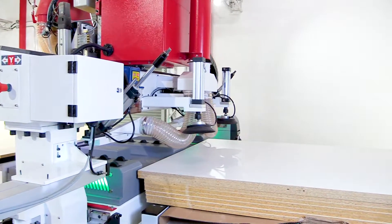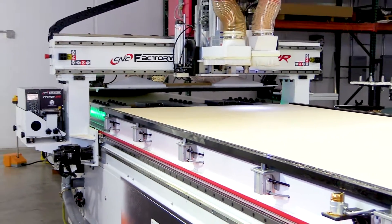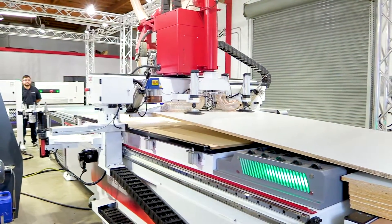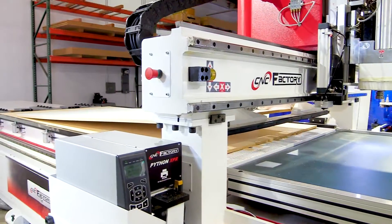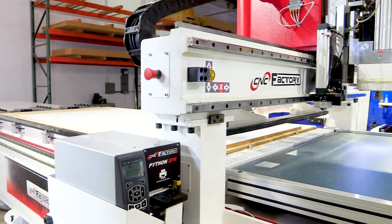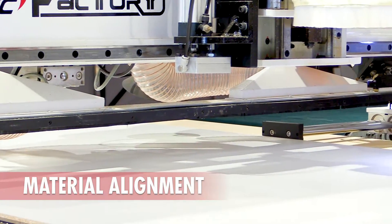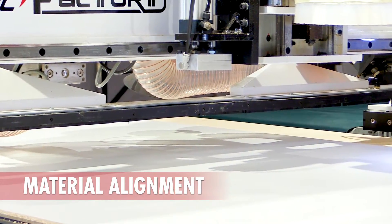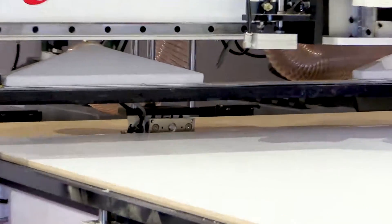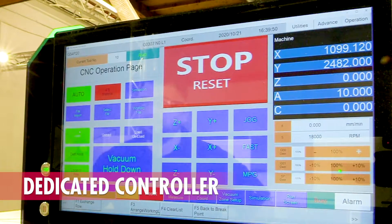In this IWF Connect exhibit we are using the Python XPR upgraded with robotic labeling and marking. You're going to see what one employee can do as the Python automatically loads and positions the material with no heavy lifting from the operator. Fifth generation has tons of driverless capabilities and communicates with the operator, allowing experienced or highly skilled labor to be moved to more profitable tasks.